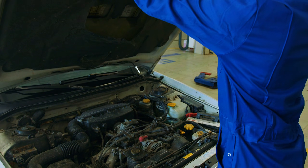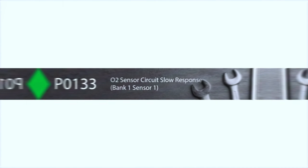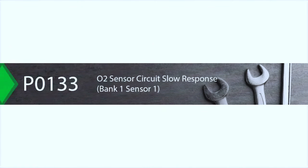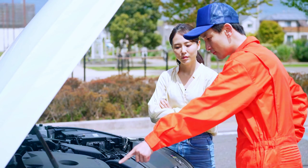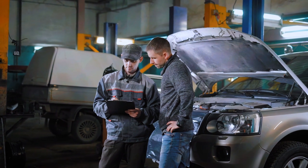Hey there, car enthusiasts, if you've been scratching your head over a pesky P0133 code, you're in the right place. That's the oxygen sensor code for O2 Sensor Circuit Slow Response Bank 1, Sensor 1. Stick around as we walk you through diagnosing and fixing it step by step. Let's get to it.